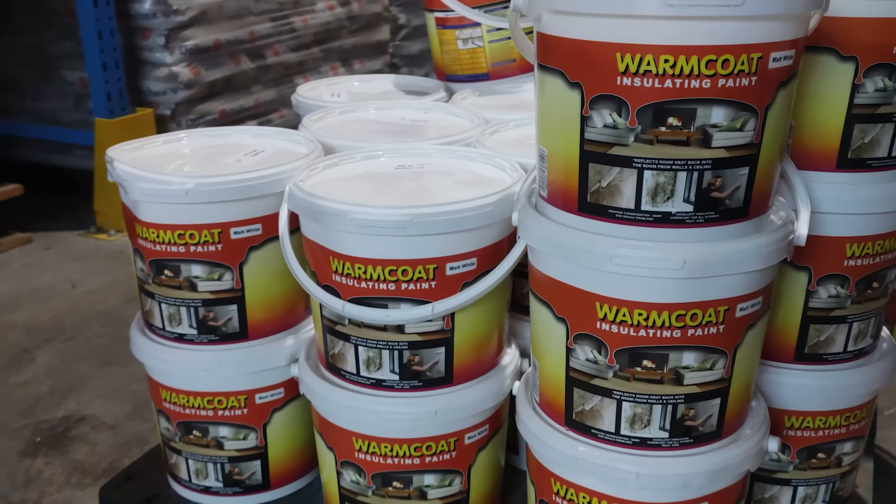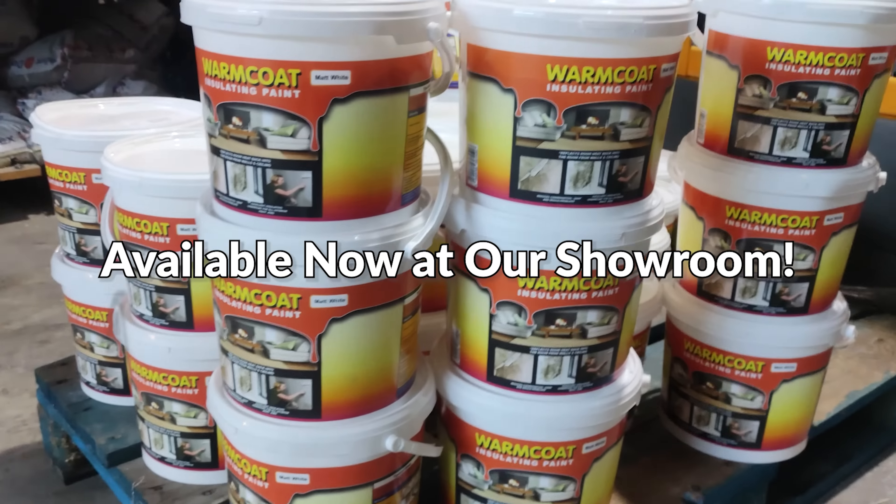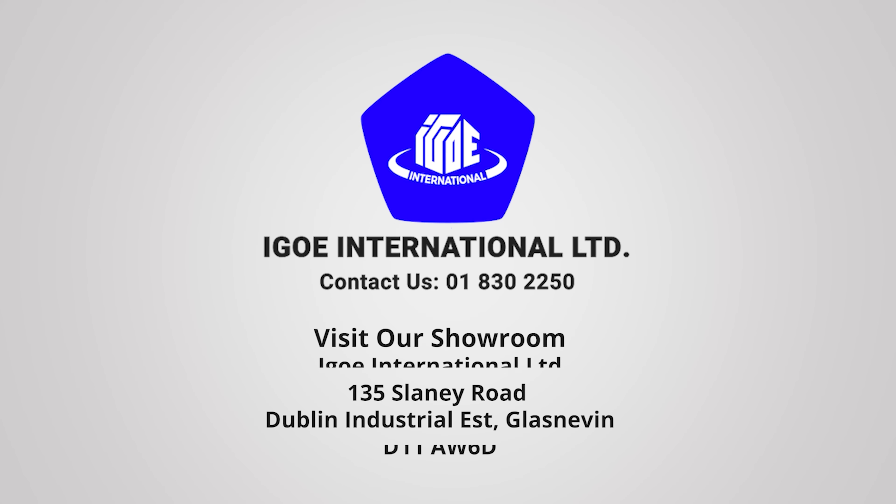If you are still not sure about Warm Coat, we invite you to our showroom so you can see it for yourself and decide whether it is worthwhile spending your money on.